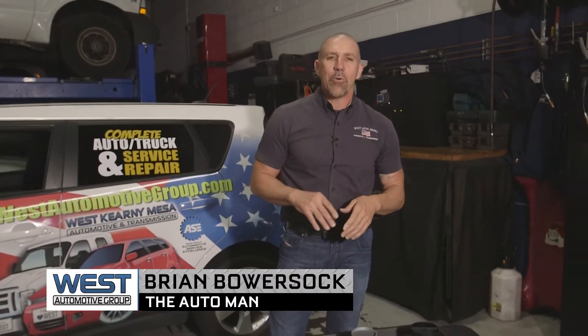Brian Maurersock, The Auto Man here. Today we're talking about the smog check program and how it can affect you and your vehicle. Most people get that smog notice and they groan, but really it doesn't have to be that bad a thing when you're dealing with it. Most cars today sail right through without a problem whatsoever. So depending on what you have going on makes a big difference.